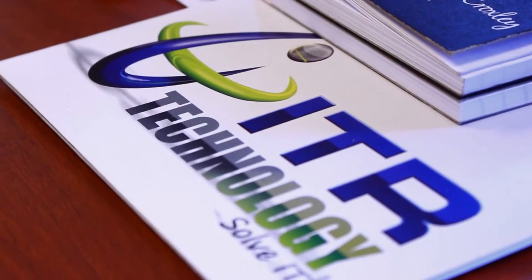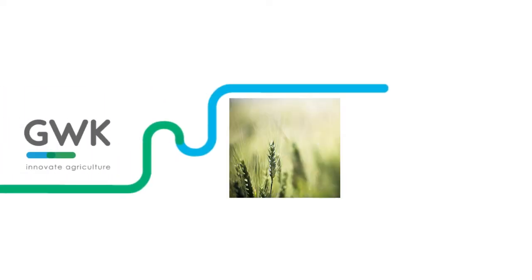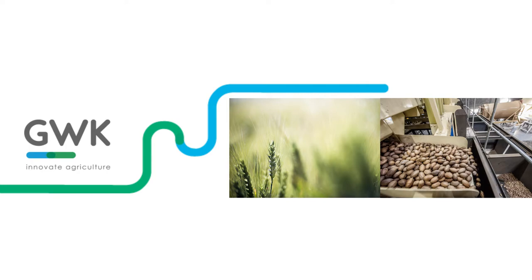One of the many success stories of ManageEngine can be seen at GWK. They're a farming consortium that had an involved IT environment. GWK is a big co-op in South Africa.